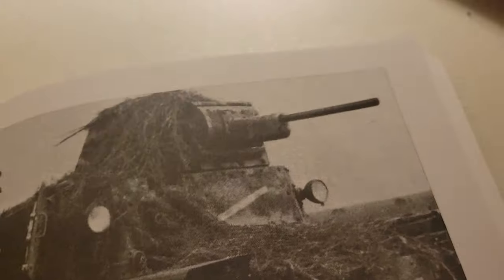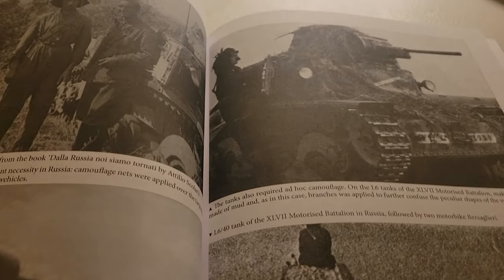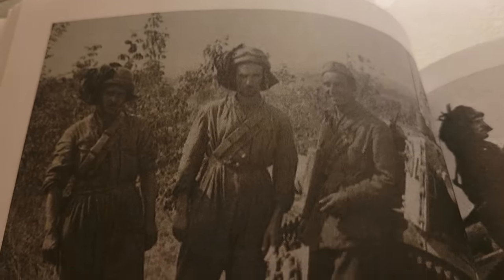Obviously, these things have no chance in combat. Maybe as infantry support. Essentially, they were smart enough to use them as reconnaissance. Okay, and these are the crew. Yeah, I know.